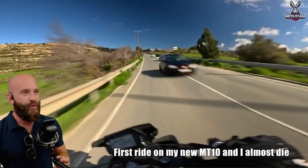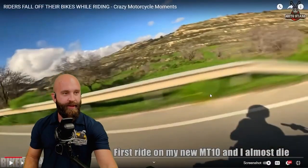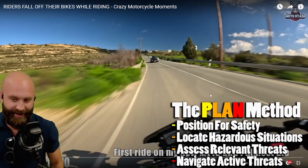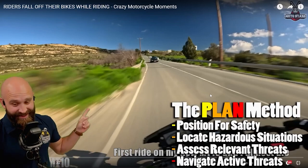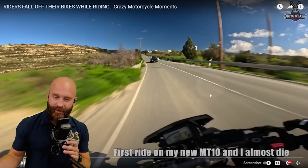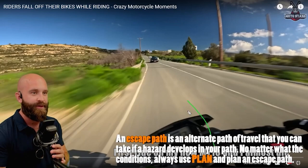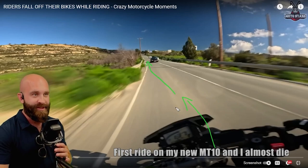First ride with the MT-10. So this first video, what we're going to do is break it up a little bit. We see headlights — we see a windshield in our lane. We have to do something, because part of planning our ride is finding a good position for safety. Locating this hazardous situation — this is a relevant threat, and then we have to navigate this active one because it is an active threat in our lane. We put ourselves in a new position for safety. We find an escape path. Thankfully, we're already in the middle of a swerve, going for this escape path, the one that's presenting itself.